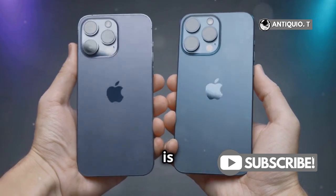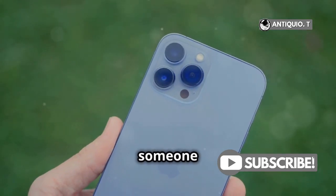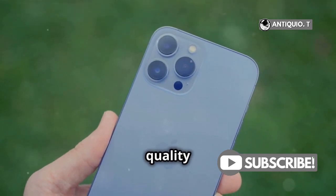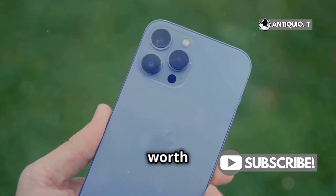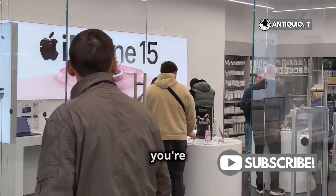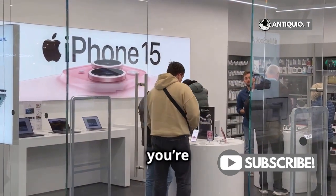So, is the iPhone 16 camera better than the iPhone 15? Well, if you're someone who loves top-notch video quality and quicker access to camera tools, the iPhone 16 might be worth the upgrade. But if you're happy with great photos and solid video from the iPhone 15, you're still in good hands.